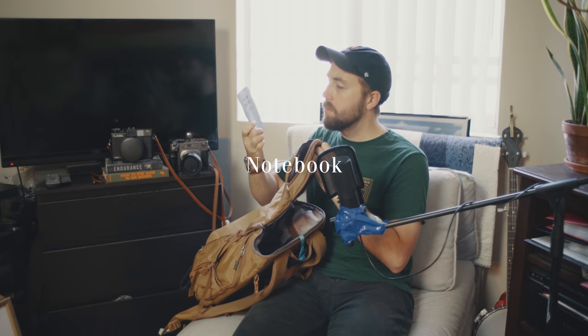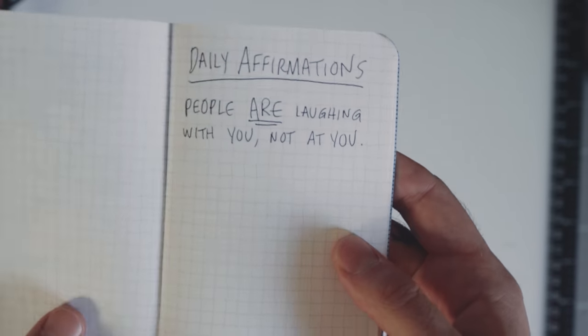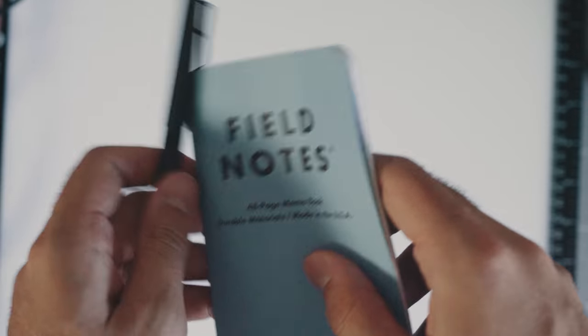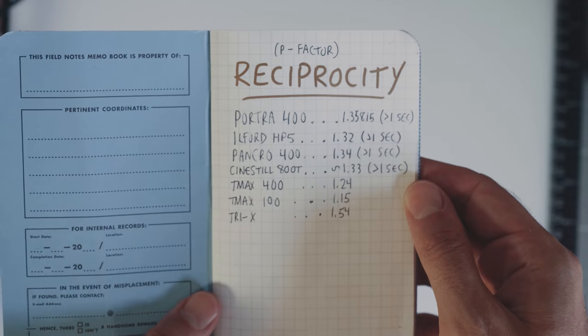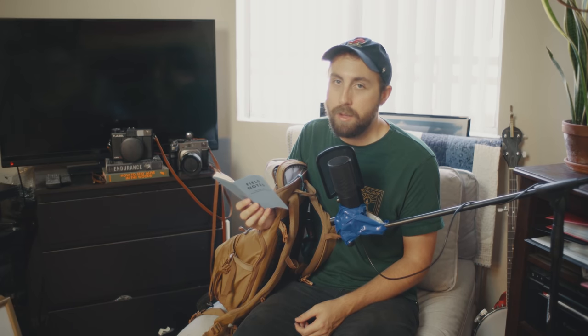Last but not least, field notes. Pretty self-explanatory. I use this notebook to write down reciprocity times for the different film stocks that I use, and I also write little messages to myself. As you can see, Portra 400, Ilford HP5, TMAX 400, and Cinestill are all listed because they're about the only films that I shoot on the regular.